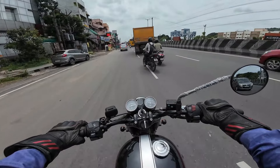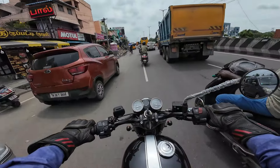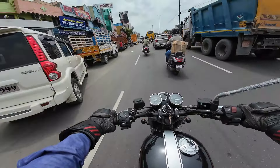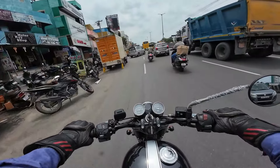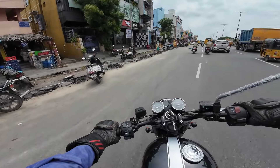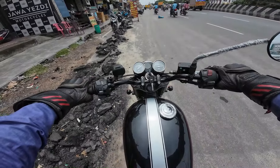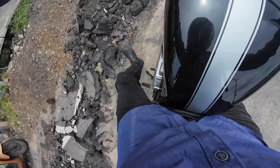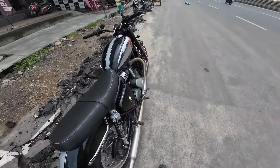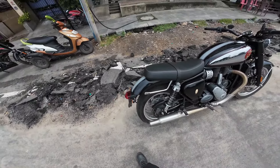Traffic! I am very careful. And here is the showroom — I am back. Maybe a little exhaust note. Great bike!